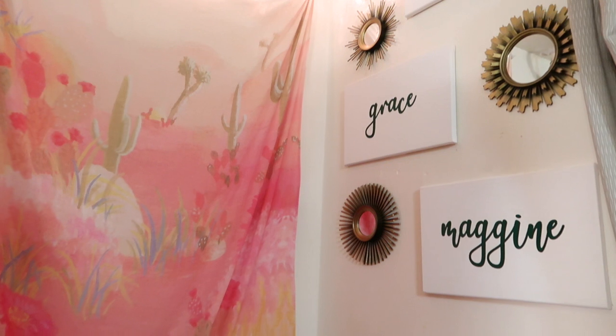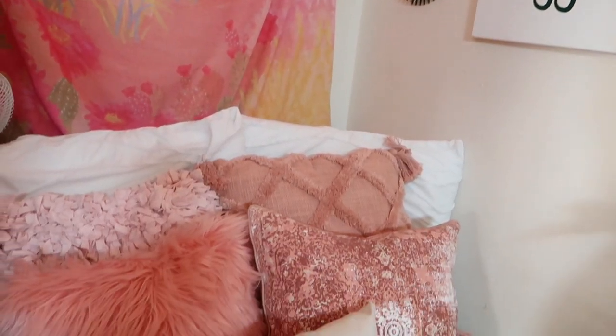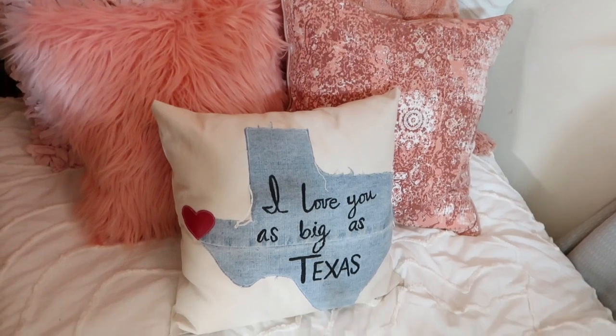We decided to go with a pink theme — as you can probably tell by the pink futon. I've got lots of pink throw pillows plus my little Texas pillow to remind me of home. I have my pink desert tapestry from last year, sun mirrors to fit the boho vibe, and canvases with my name on them. Above the top of my bed I have string lights that I spent probably 30 to 45 minutes wrapping around the poles — the paint was chipping, it was very tedious, and half the lights don't even work, but it looks cute, so it's just for the vibe.